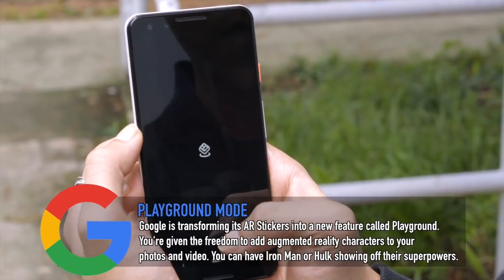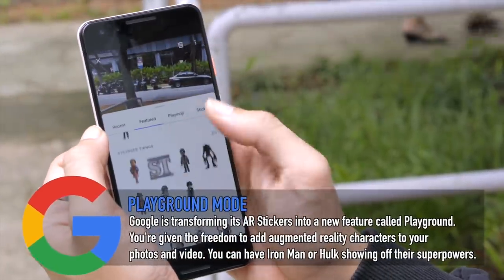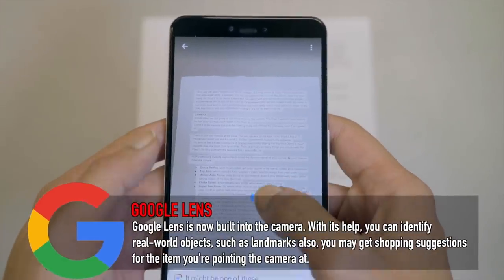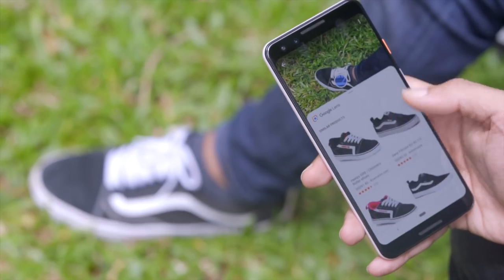The next feature is Playground, an augmented reality feature where you can place stickers, characters, and text that stick in your camera view. Google is working with Marvel, so you can place Iron Man or the Hulk. I don't see myself using AR in daily life, but it's fun to try. Google Lens is also very handy — you can photograph text on paper and it converts it to editable text on your phone. It can even link to websites that are clickable. Useful for work, homework, or even checking if someone's shirt is authentic and how much it's worth.